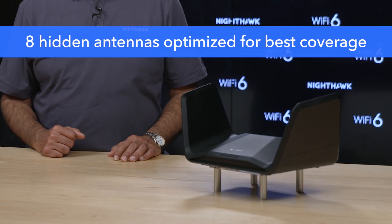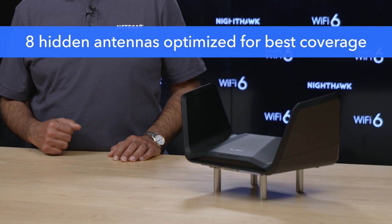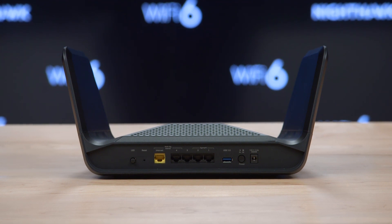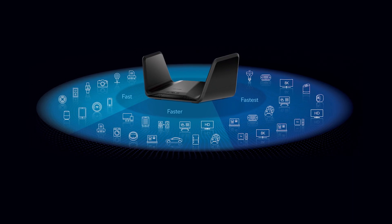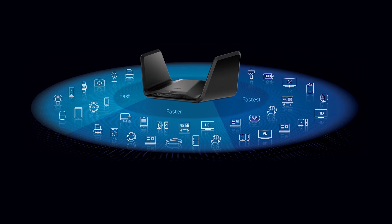Its eight antennas are hidden in the wings and optimized for best performance and range. The router also supports more than a gigabit internet speed by combining two of the gigabit ethernet ports. As it's a tri-band router, it can distribute all of your traffic in the optimal manner across the three Wi-Fi channels, thereby improving the overall performance of your network.